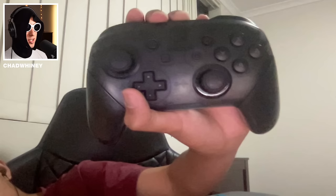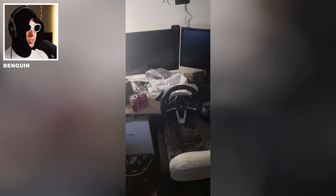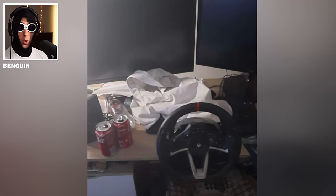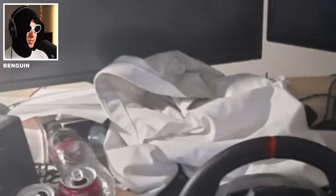Guys, I asked you for setups. Next up we have what looks to be a Thrustmaster wheel. The amount of junk you have on your desk, it is actually concerning. Is that a shirt? 4 out of 10.